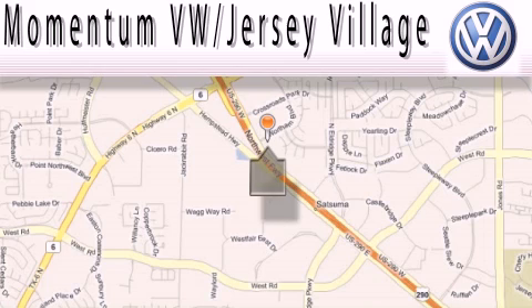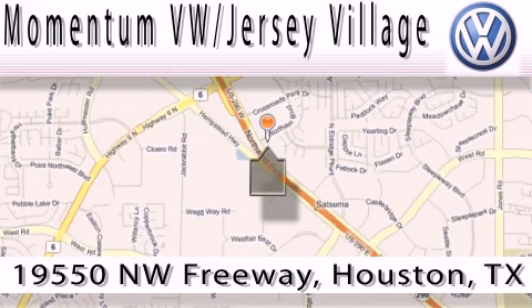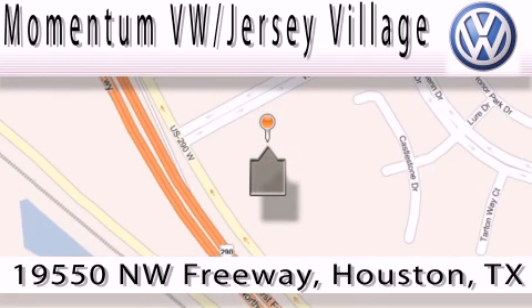Extreme low-pressure sales, extreme friendliness, and extreme fair pricing — that's Volkswagen of Jersey Village, a proud member of the largest dealer chain in Houston. Contact our internet department today or stop on by. We're easy to find. Just take 290 West to the Eldridge Parkway exit.